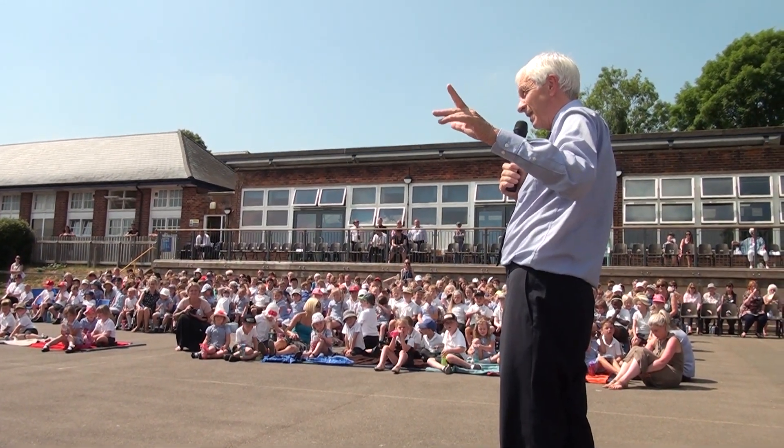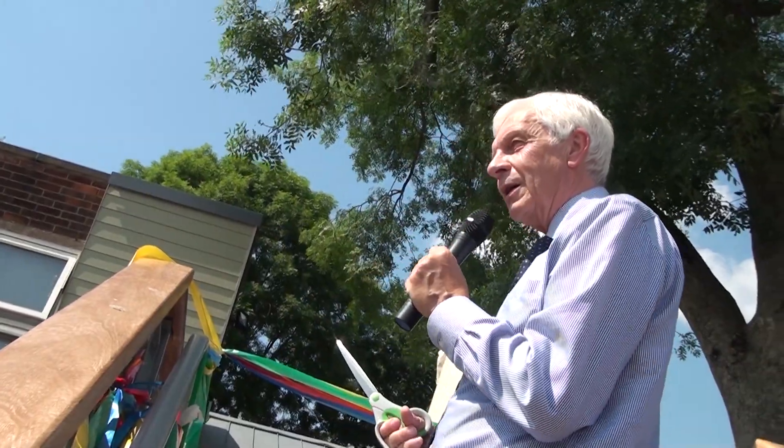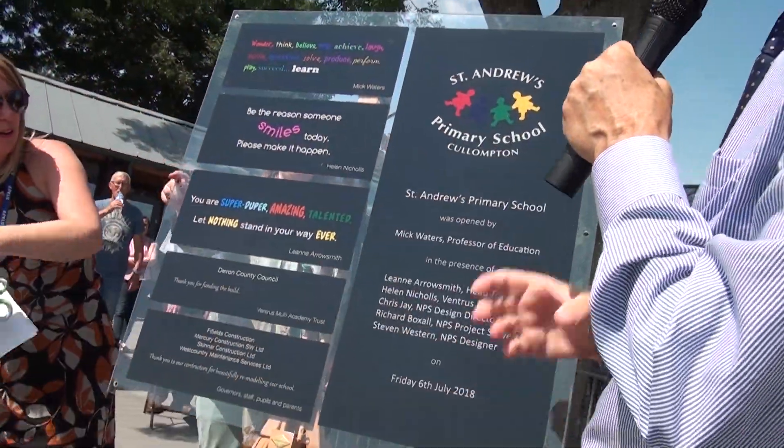Doing the honour of officially opening the facility was Professor of Education Mick Waters, who has had a close association with St Andrews throughout the development.